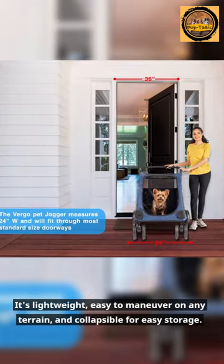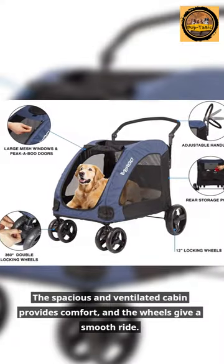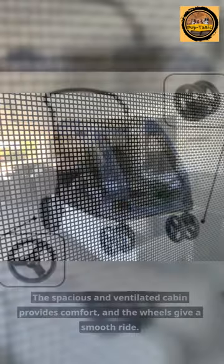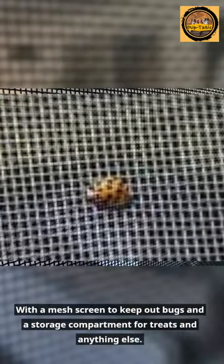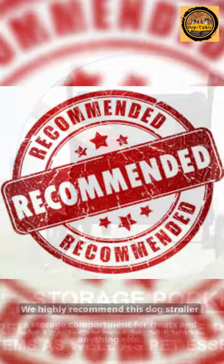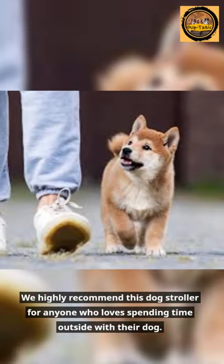It's lightweight, easy to maneuver on any terrain, and collapsible for easy storage. The spacious and ventilated cabin provides comfort, and the wheels give a smooth ride, with a mesh screen to keep out bugs and a storage compartment for treats and anything else. We highly recommend this dog stroller for anyone who loves spending time outside with their dog.